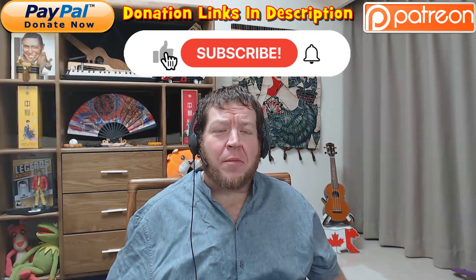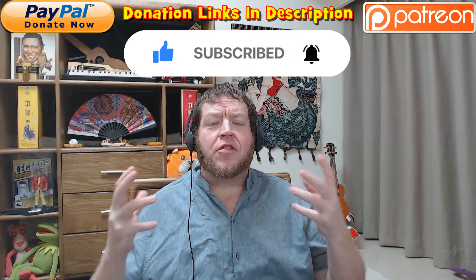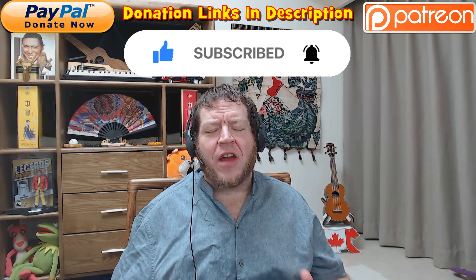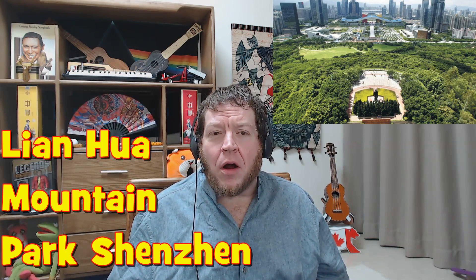Hello everyone, I'm Sarant in China and welcome back to the channel. Thank you so much for joining me today, for hitting that subscribe button and throwing me a thumbs up — it really is helping, the subscribers are growing and I appreciate it so much. Xie xie! Now let's get on to today's video because it is a doozy — it is a long one, so I actually had to break it up into four different parts, but the content is so worth it. Today we're going to look at Lianhua Mountain Park.